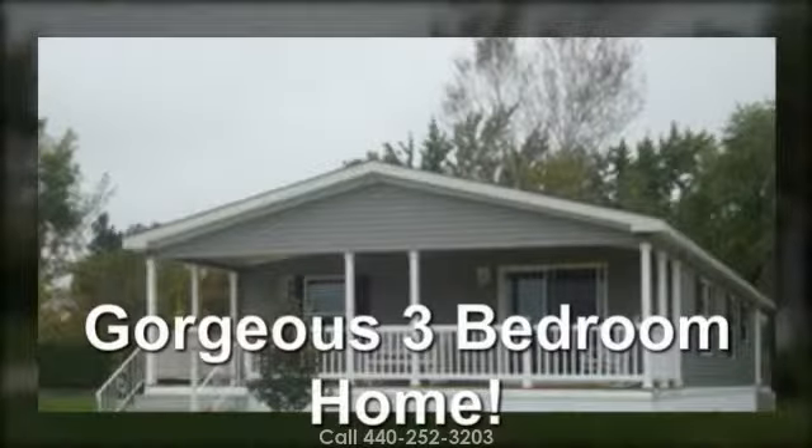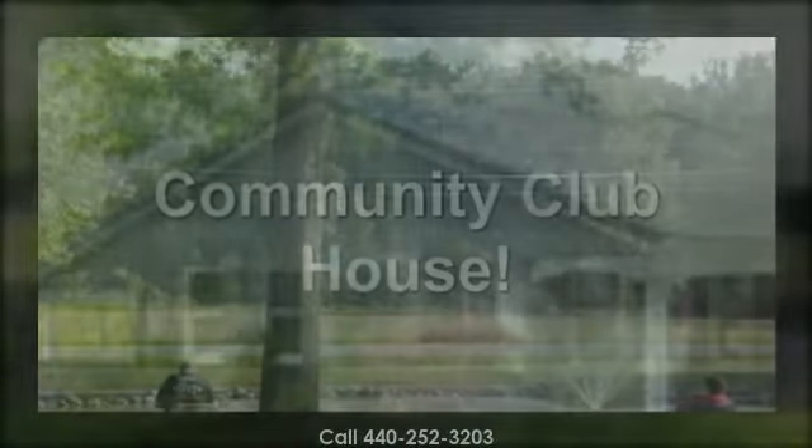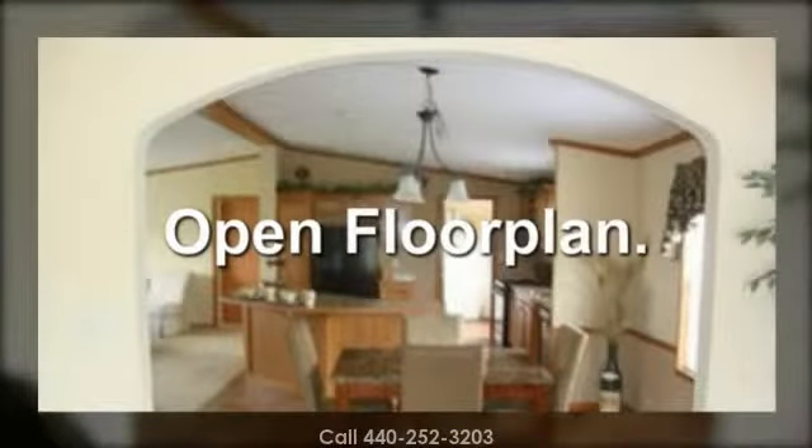Come inside this gorgeous 3 bedroom and 2 full bathroom home. Access to community clubhouse for activities and special events. Nice open floor plan.